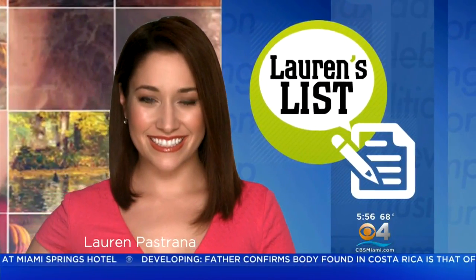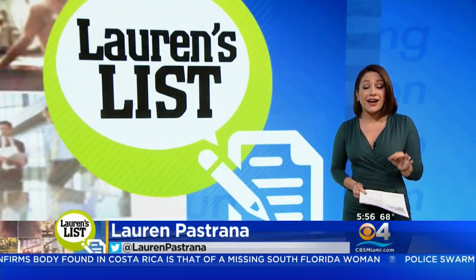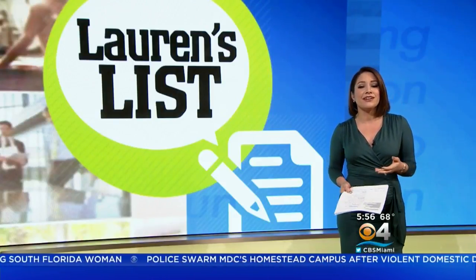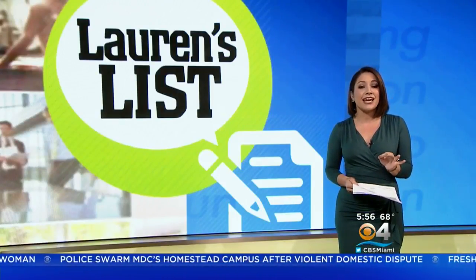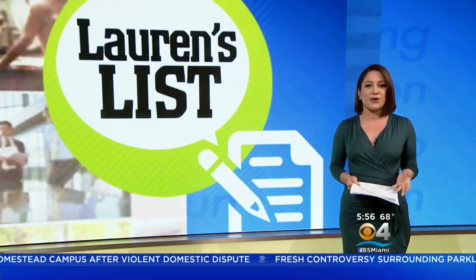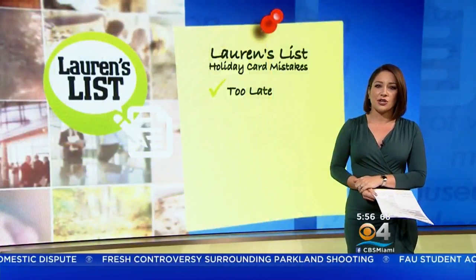Welcome to the season for holiday cards. My mailbox is filling up fast with sweet greetings from near and far. Back in 2015, 1.6 billion holiday cards were sold, and while their popularity has declined slightly in recent years thanks to social media and email, some people still like sending and receiving good old snail mail in December. Today's Lauren's List breaks down the mistakes to avoid before stuffing and stamping those envelopes.